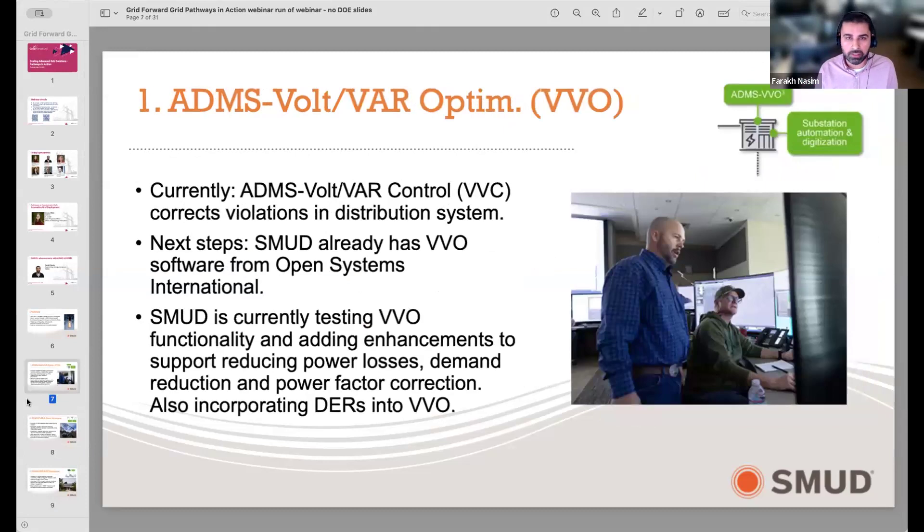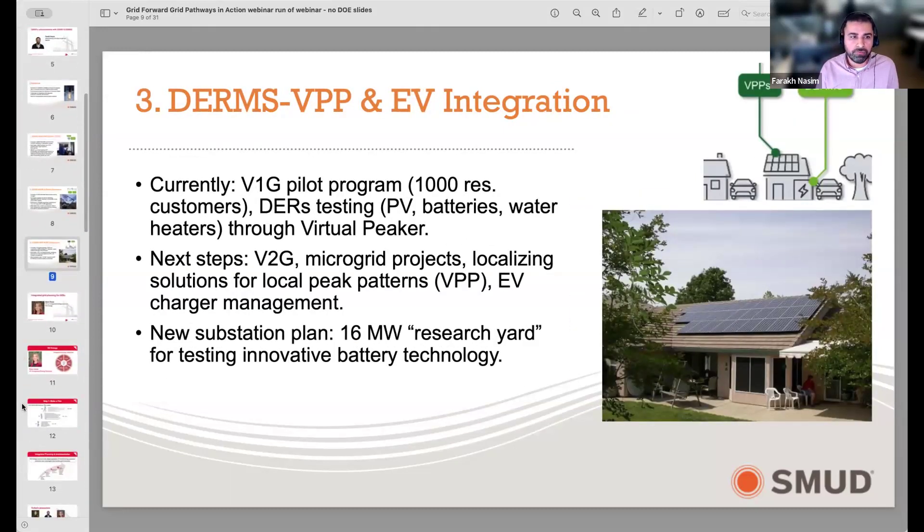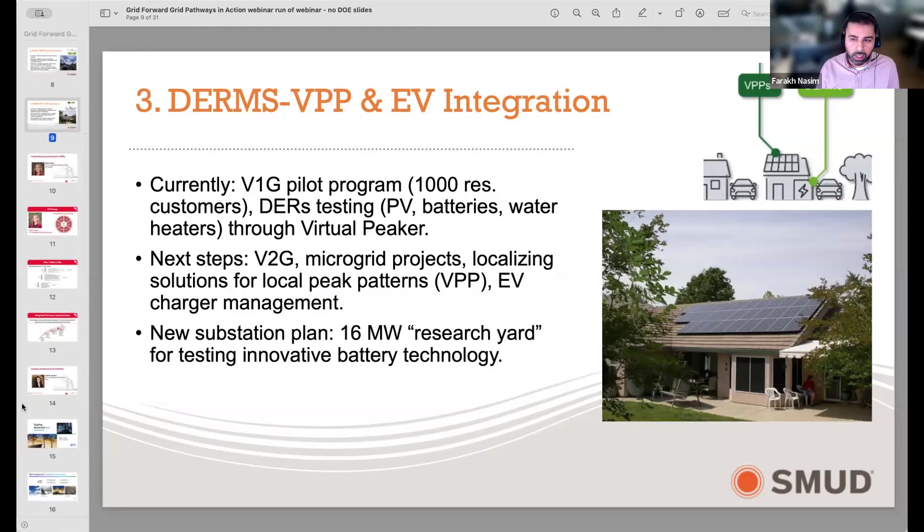In our DERMS space we are doing a lot of work. We deployed an initial phase of DERMS when we went live with ADMS, which was focused primarily on visibility and some controls to the DERs that were controllable. The goal was to give operators a view of where these resources are on our distribution system so they can be aware of them. The next step in our development is to use those resources to provide localized benefits — utilizing them for resolving grid conditions such as voltage abnormalities and reducing power loss.